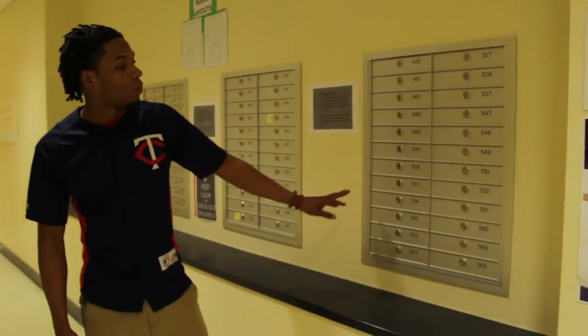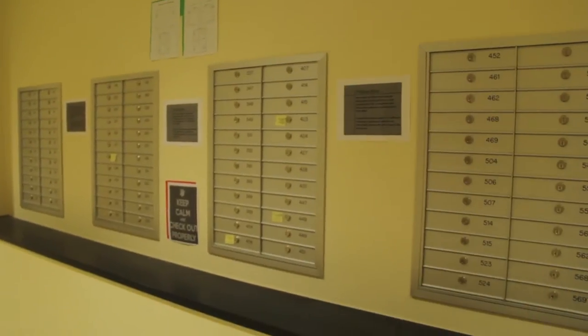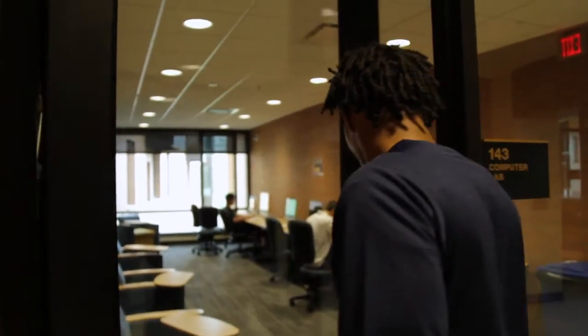If you've got mail, this is the area to be. Each suite has its own mailbox series, so make sure you bring your key. Here we have a computer lab which has free access to students during desk hours.